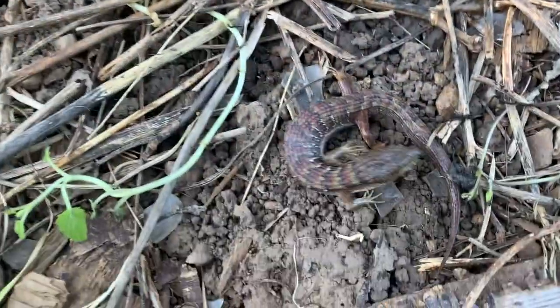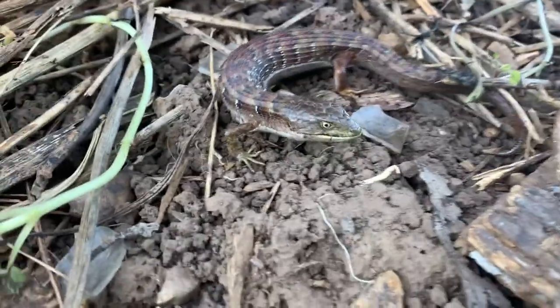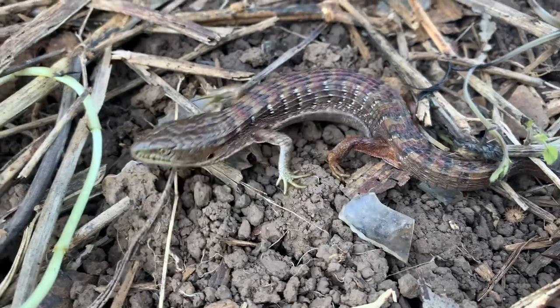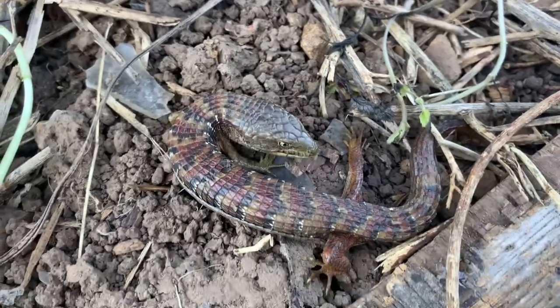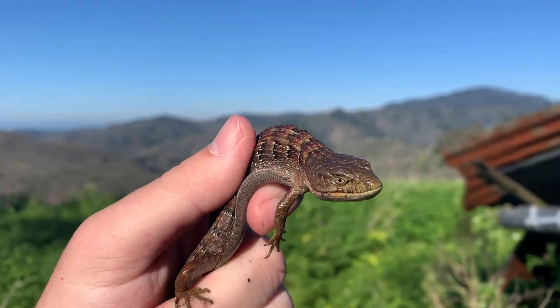I just flipped this board here — absolutely stunning southern alligator lizard. What a good-looking one. Look at the red on this individual. It's a nice individual here, I might get some pictures. Look at this red — it's a good-looking alligator lizard.